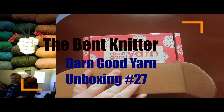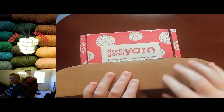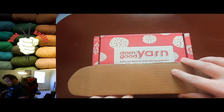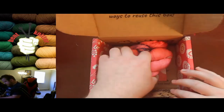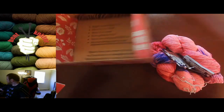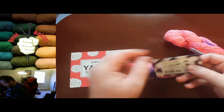Hi everyone, welcome back — this is the Benton Editor. This week we're doing another yarn of the month unboxing from Darn Good Yarn. I'm always excited and interested to see what they have, so let's take a look. It's another double skein month, which seems to be the trend of late.